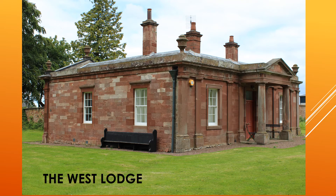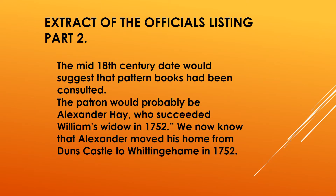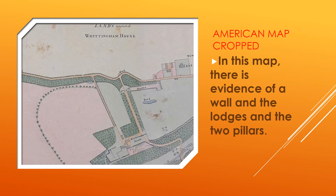This is a photograph of the West Lodge adjacent to the gate pillars. The official listing goes on to say the mid-18th century date would suggest that pattern books had been consulted. The patron would probably be Alexander Hay, who succeeded William as widower in 1752. We now know that Alexander moved his home from Dunns Castle to Whittingham in 1752. The estate plan of 1759 shows the lodges completed, and they are clear on the American map.